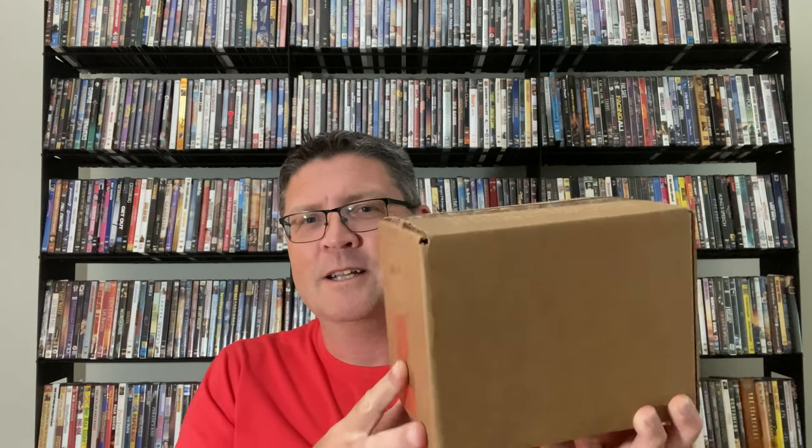There should be 11 movies in here. I actually ordered 12 but I think one has been delayed or not available at the moment. I've ripped off the label but here's the box — I haven't opened it yet, so this is a thing on YouTube where people open boxes, so why not, I'll do it as well. So here's my little Stanley knife, let's open this up.